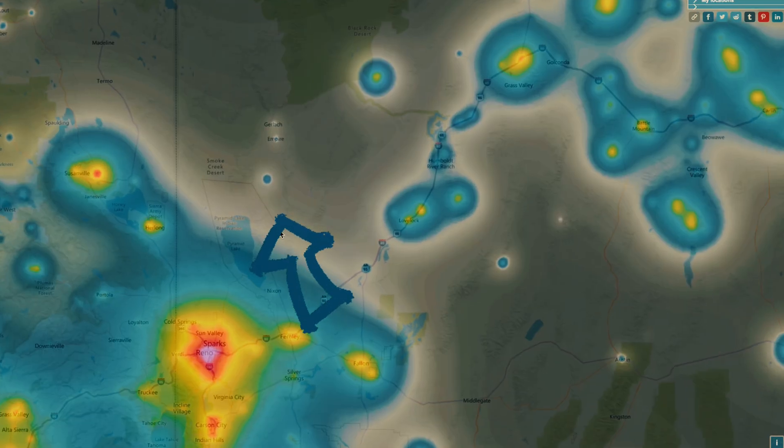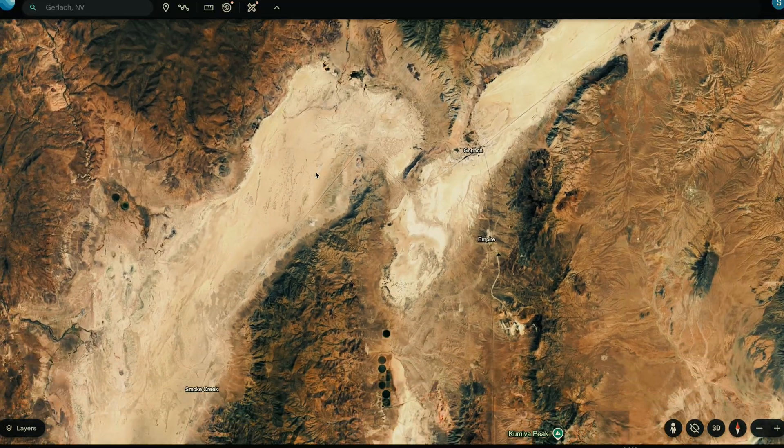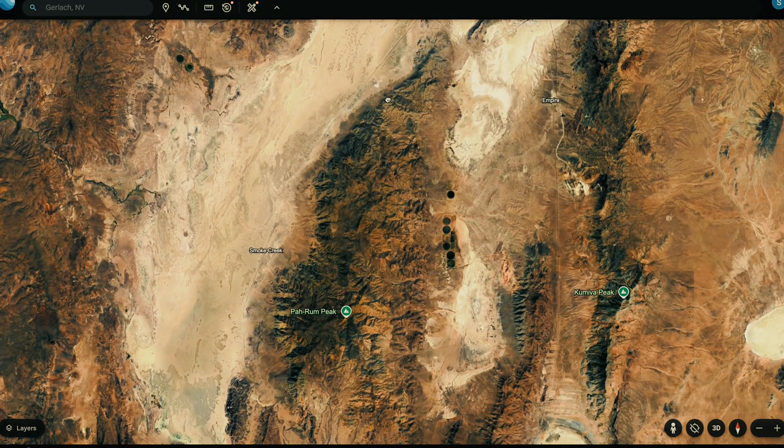I really like the terrain here, with its vast mountains and endless flat roads stretching into the horizon. I think it's perfect for night photography.